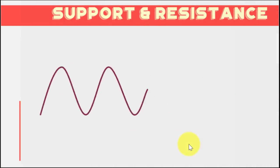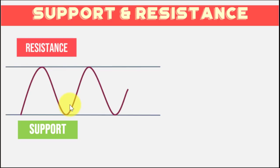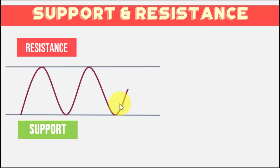We can use support and resistance levels to identify areas or ranges for probable reversal or pause of a prevailing trend. To determine support and resistance levels, all we have to do is draw horizontal lines at price areas where we can see price reversal. Where the stock bounces up, that's where you establish your support; where the stock bounces down, that's where you establish your resistance level. More bounces, more significant and obvious the bounce, and more recent — the stronger the support and resistance you draw.